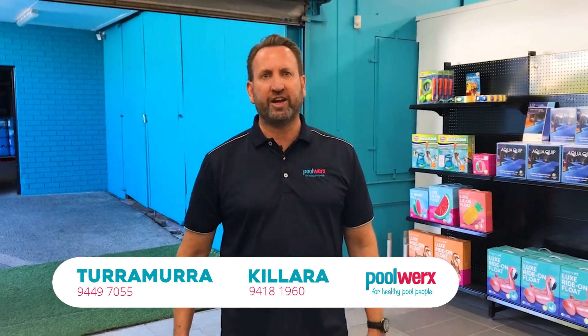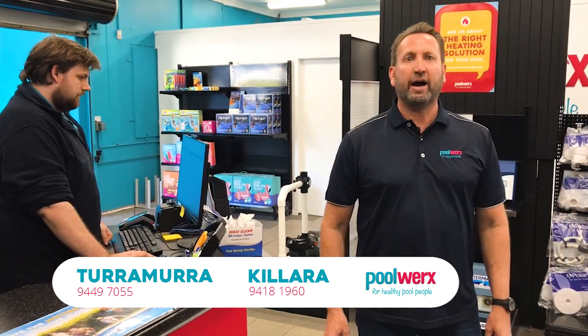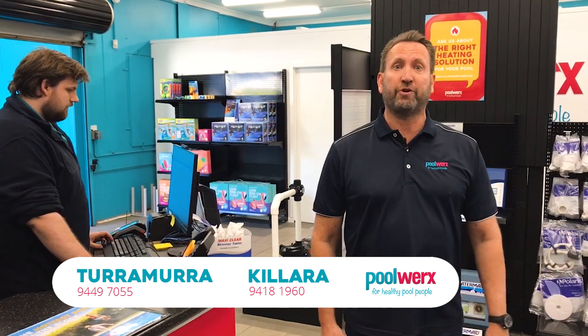One of the things that distinguishes our business is our people, our product, and our scale. Here on the North Shore we have one of the largest teams of field technicians, able to respond swiftly to any need that you may have in the field. We also do chemical deliveries five days a week.